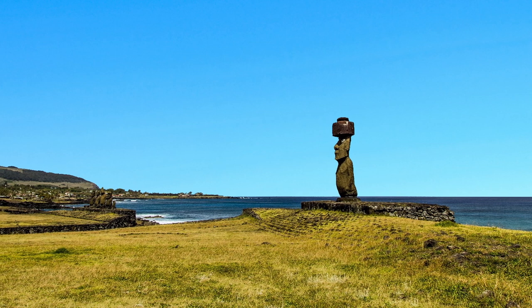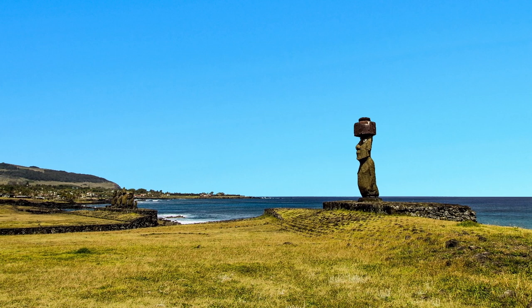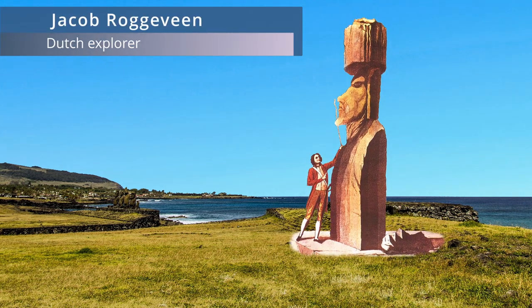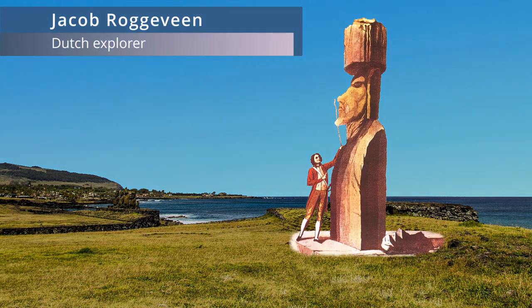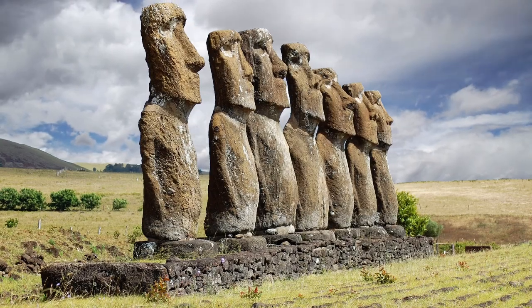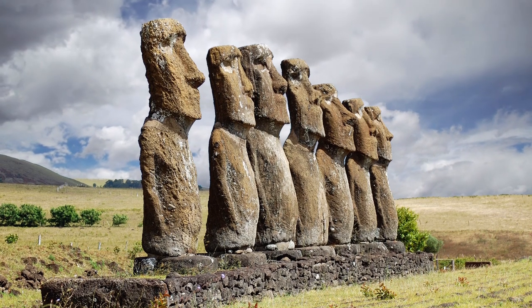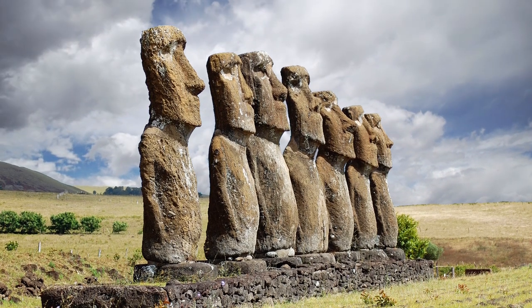It's been known as Easter Island for the last 300 years, since 1722, when the first Europeans discovered it by chance on Easter Sunday, hence the name. However, it has had many, many names throughout history given to it by various explorers who landed here.